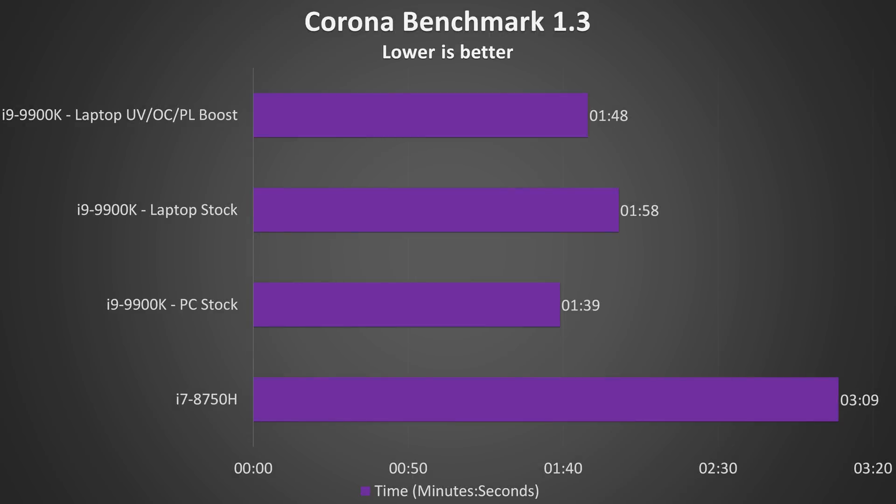The Corona benchmark also uses the CPU to render an image, and visually the results are looking pretty similar to V-Ray. The best result from the laptop 9900K was 42% quicker compared to the 8750H, while the PC was 8% faster than the laptop.